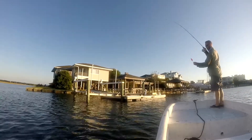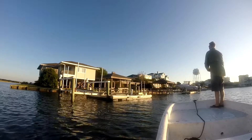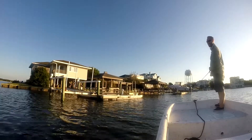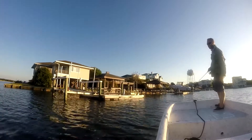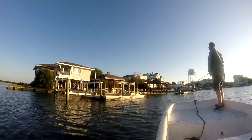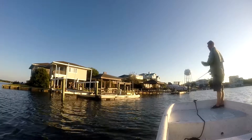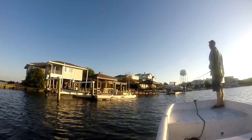My buddy Will was at the opposite end of the boat using his popping cork, trying to work the docks and the edges. This is still probably 7, maybe 7:15 in the morning, so it's still fairly early. We've got a good half day ahead of us to see if we can catch something, so we're not super worried.